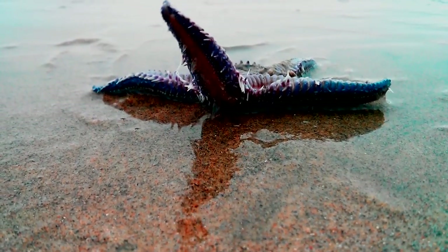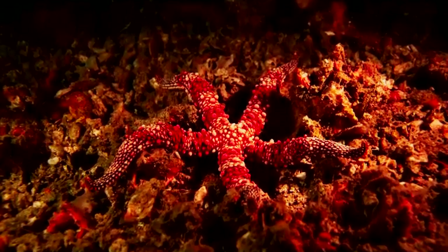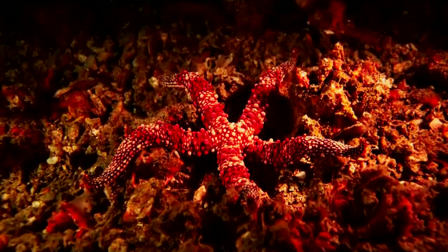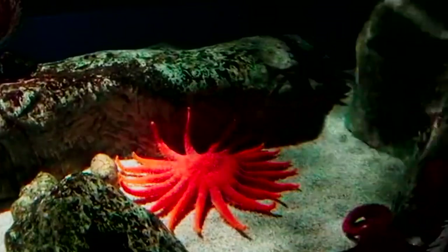Both the sea star's scientific and common names allude to their shape. Like a 5-point star, sea stars are classified in a class that means star-like appearance. Of course, not all sea stars have 5 arms — some have 20 arms or more.